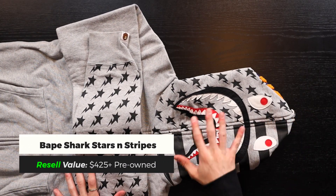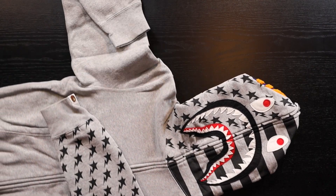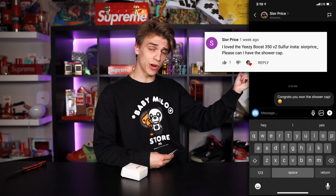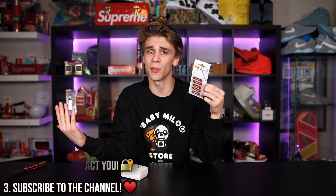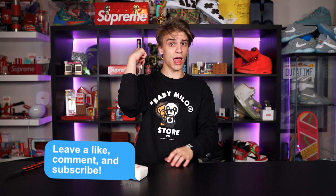The last item in this mystery box is going to be the BAPE shark — perfect for July 4th with the stars and stripes. I'm probably going to wear this for the 'gram and then sell it. I haven't seen a stars and stripes shark in like two or three years. Congratulations to our winner of the shower cap giveaway from the previous video! The new giveaway items are the posted flags — just comment your favorite item from this box and leave a like and subscribe. Thank you so much for watching — stay positive and peace out!